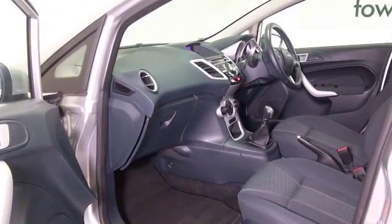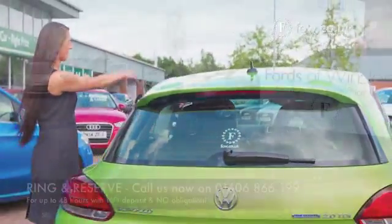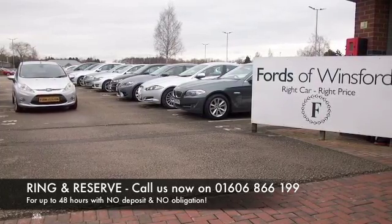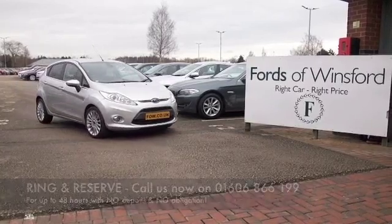The price you see is the price you pay at FOW — there are no hidden charges or extras. Ring and reserve with no obligation, bring your license with you, have a test drive, and discover this great car for yourself at Fords of Winsford.